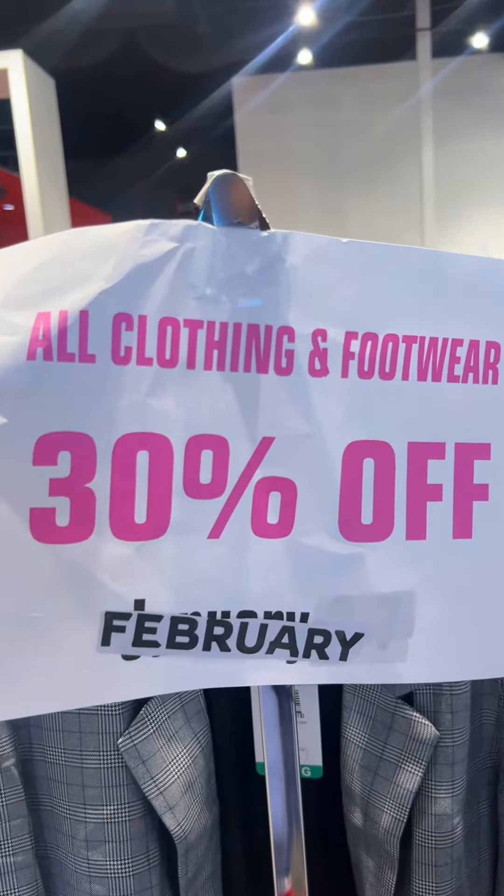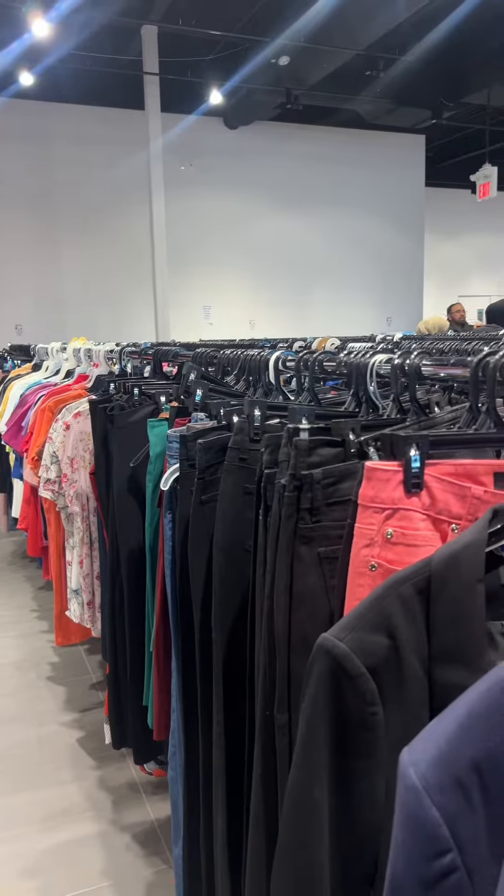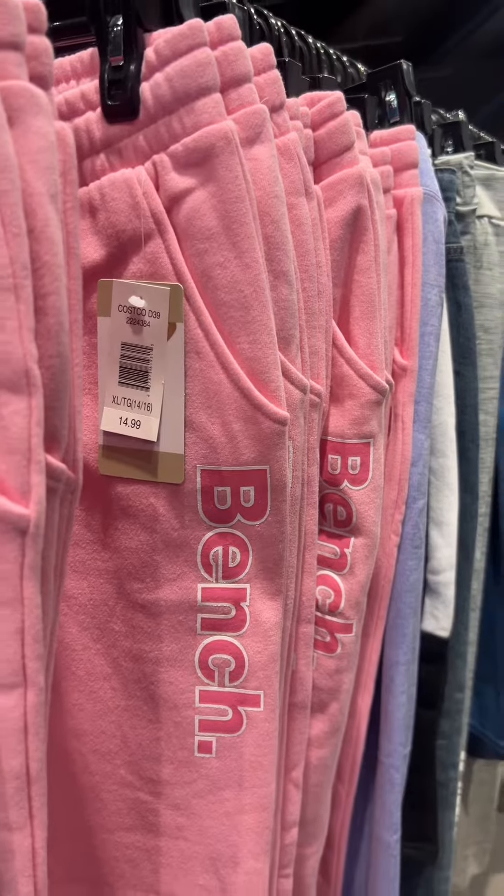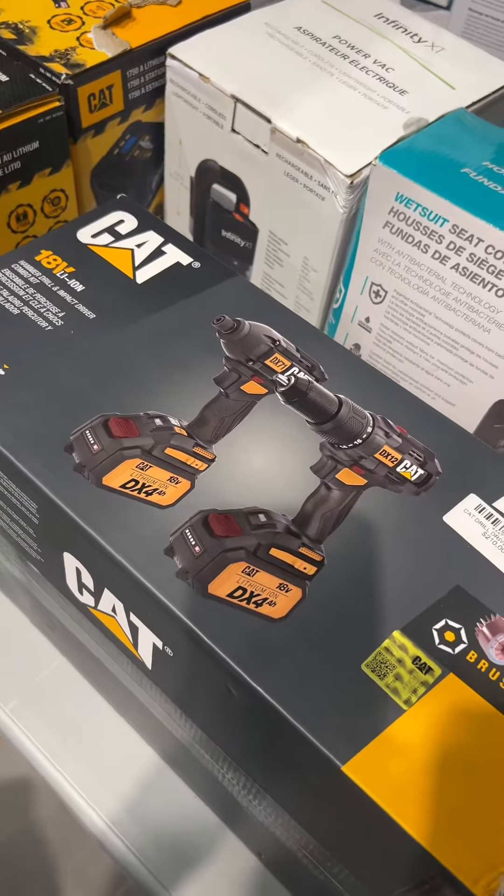The craziest deal they had was definitely the 30% off all clothing and footwear. You will not believe the brands that I found on the clothing racks — they had Pink bench sweatpants for only $14.